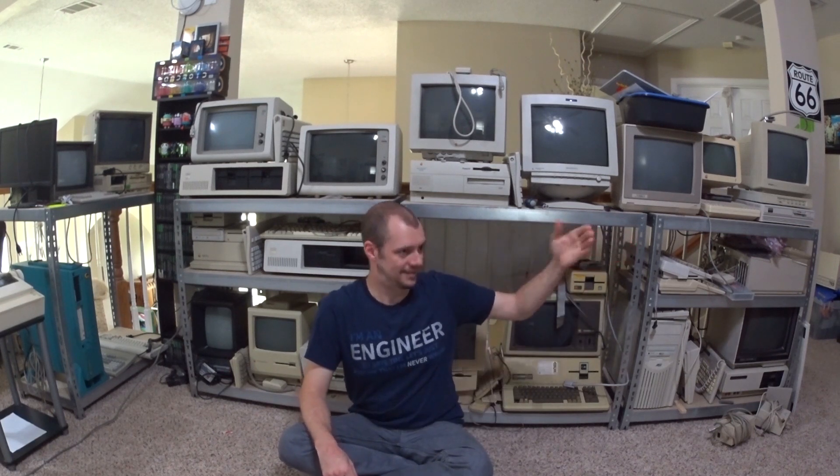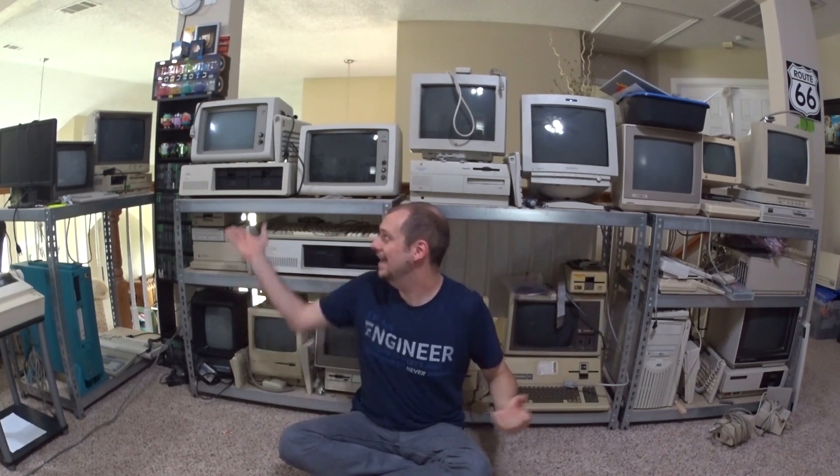As I was contemplating my computer collection last summer, I was trying to think about what there could be that would really set my collection over the edge. What is the missing piece here? As it turns out, I've already got quite a collection of the heavy hitters from the 1980s and 90s. I've got Apples, Amigas, Ataris, Commodores, IBMs, Tandys, and Texas Instruments computers.